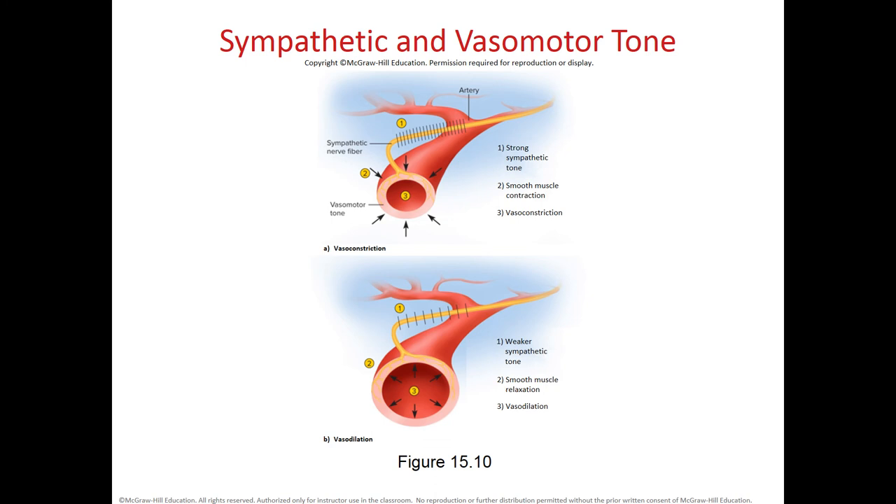The vasomotor tone diagram shows that a strong sympathetic tone — increased action potentials along the nerve — causes vasoconstriction of smooth muscle around arteries. Decreased firing rate leads to vasodilation. This sympathetic vasomotor tone keeps vessels in a state of partial constriction. The parasympathetic system does not affect blood vessels; blood vessel control is exclusively sympathetic.